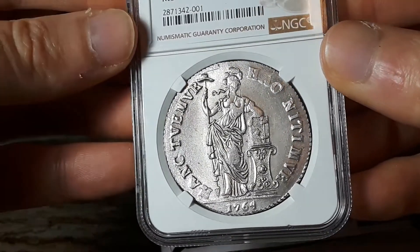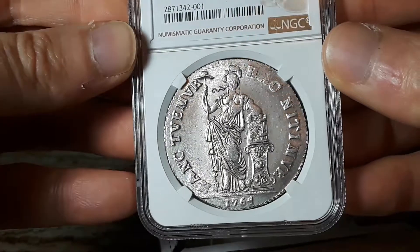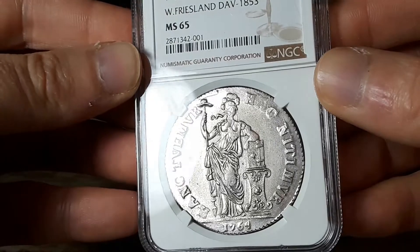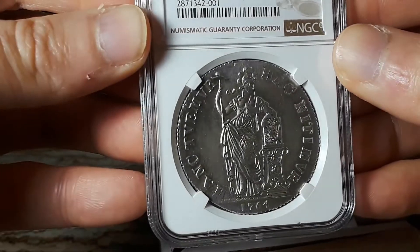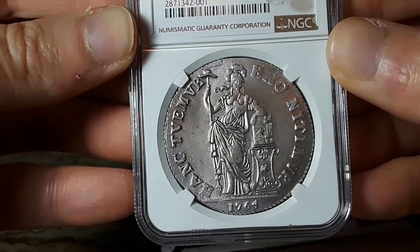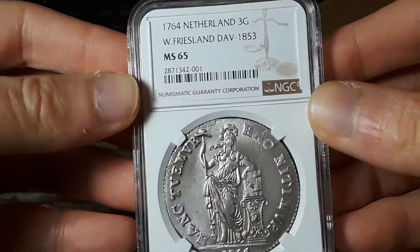I hope you guys like this. I've actually got another box coming from NGC early next week before Thanksgiving and it's got a couple of really nice coins in there. I'm going to try — alright, thanks guys.